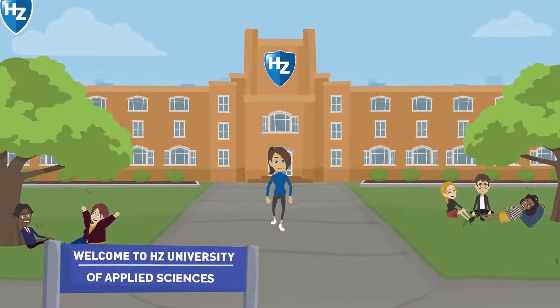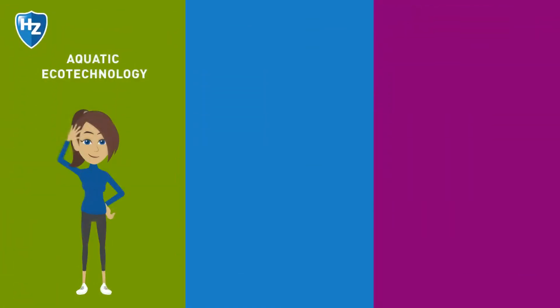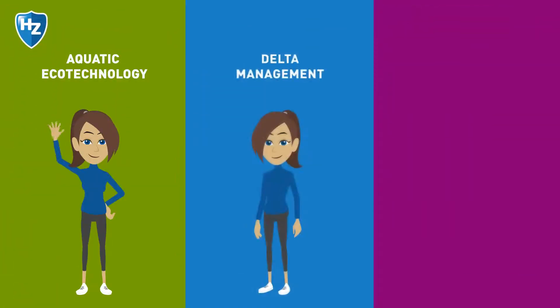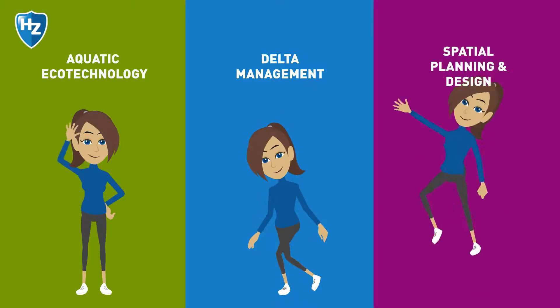The three study tracks each offer a different approach to the problems caused by climate adaptation: Aquatic Ecotechnology, Delta Management, and Spatial Planning and Design.